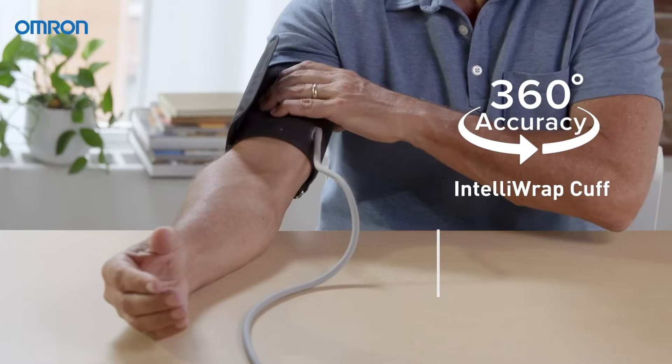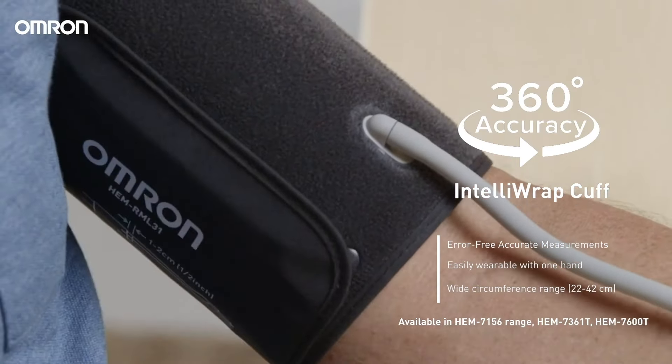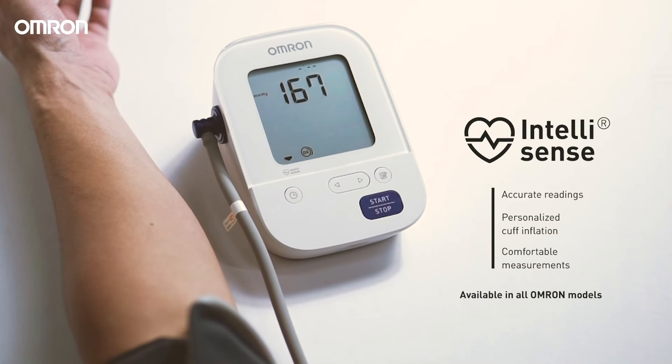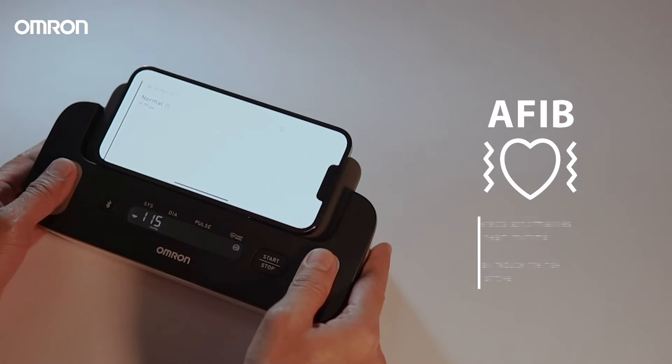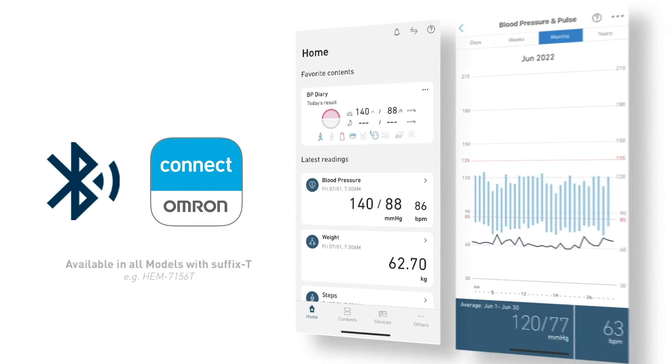It carries innovative features like the IntelliRap cuff, IntelliSense technology, and AFib detection. It also has Bluetooth connectivity and the Omron Connect app.